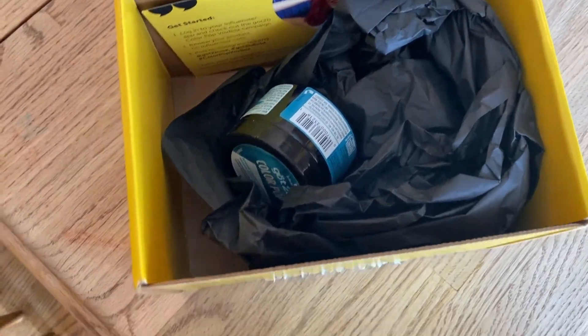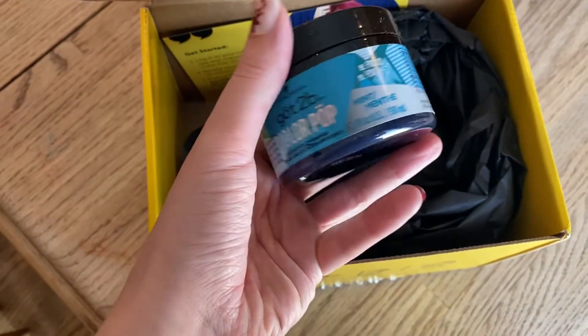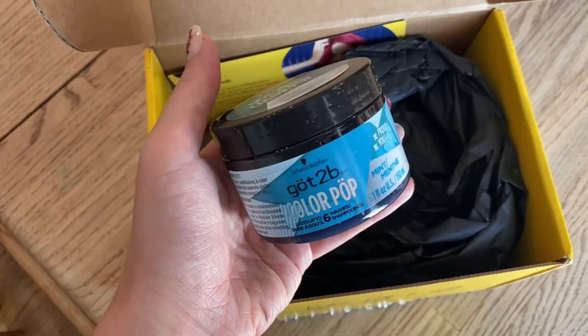I also got this box from Influenster and they sent this hair dye. I don't think I'm going to be dyeing my hair anytime soon, but I'll save it for when I get a lot of hair and want to go blue.